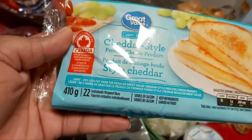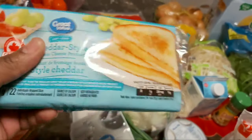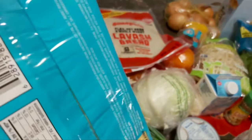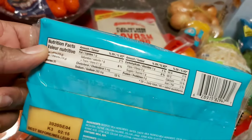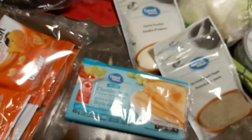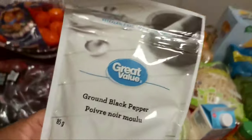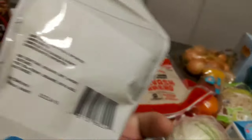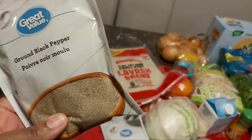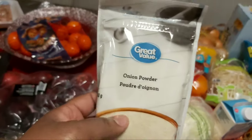Speaking of cheese, I picked up this one — my daughters love it. It's 50% less fat. It's not the recommended brand on Dr. Bernstein, but the macros are almost the same as the Laughing Cow, so I'll just get it once in a while and not have it on a regular basis. For seasonings, everything is in powder form — you have to be careful to avoid seasoning salt. I picked up onion powder and pepper.